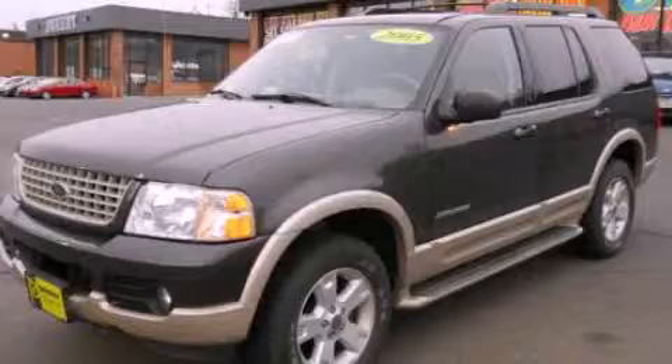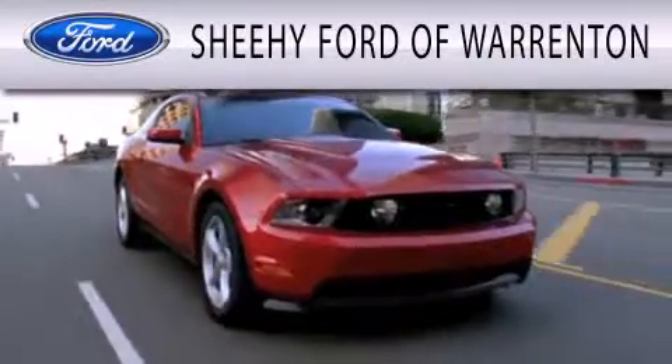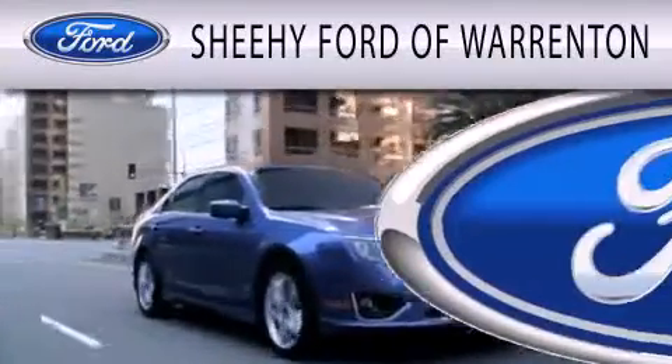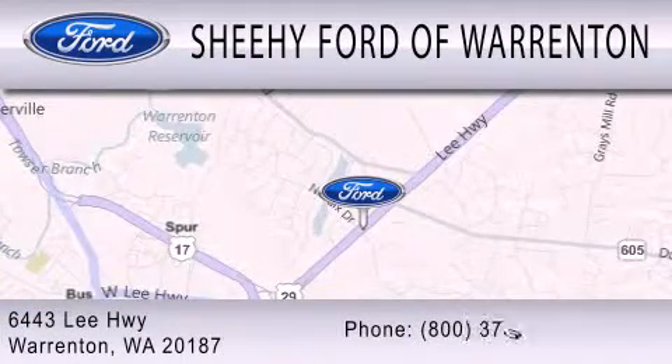Call or visit us right now and arrange your test drive today. Sheehy Ford of Warrington is dedicated to doing everything possible to ensure that the experience you have selecting your next vehicle is as pleasant as possible. We're located at 6443 Lee Highway in Warrington.